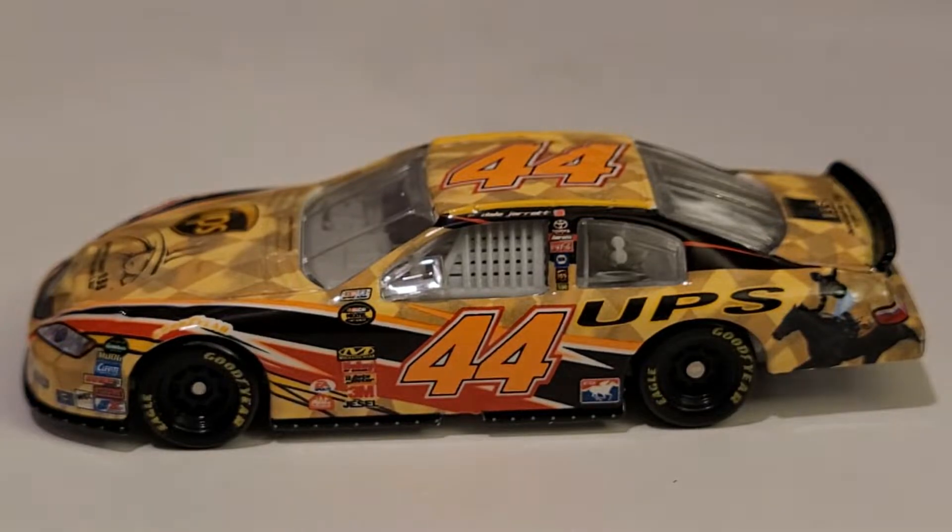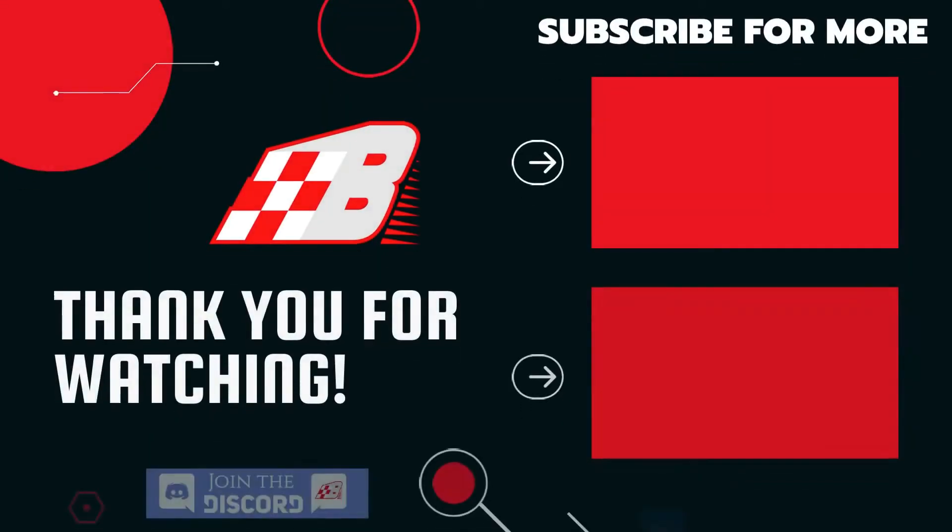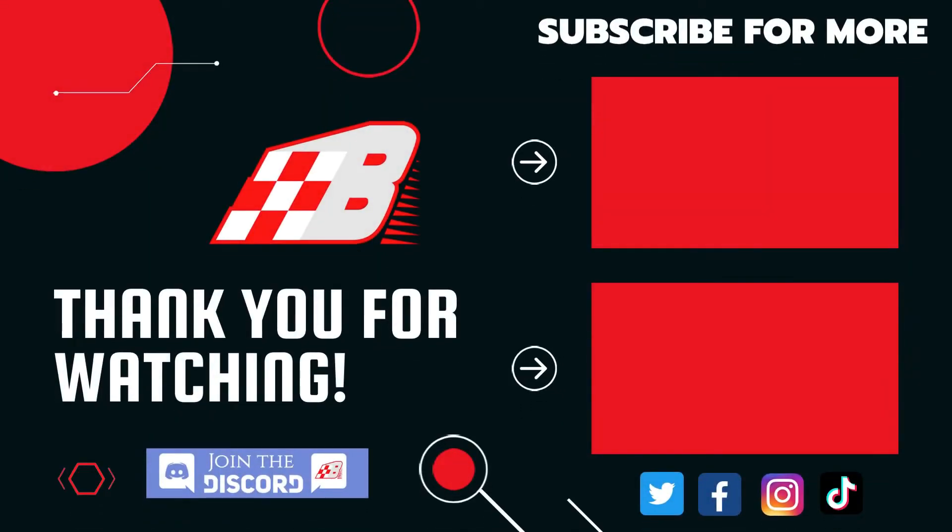Anyways guys, this has been OBB the Diecast News Guy. Thanks for watching this diecast review of the Dale Jarrett 2007 UPS Kentucky Derby Toyota Camry for Michael Waltrip Racing. Comment, subscribe, and this has been OBB. See you guys next time on another diecast review — get your jockeys on and let's get some horse racing going.